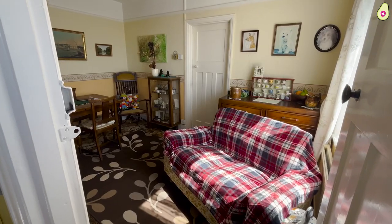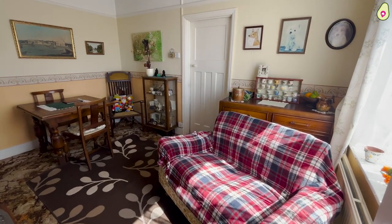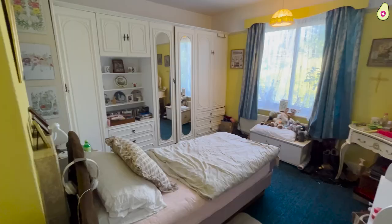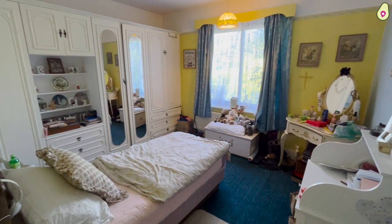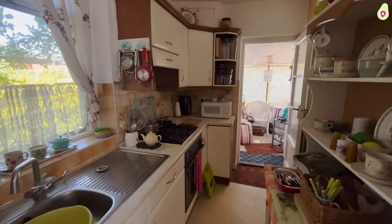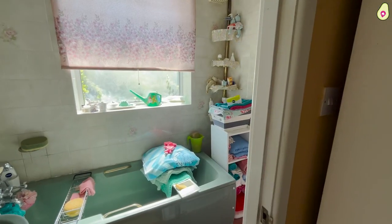So the layout currently includes a dining room as you come through the door, a living room to the front, two bedrooms, a kitchen and a bathroom.